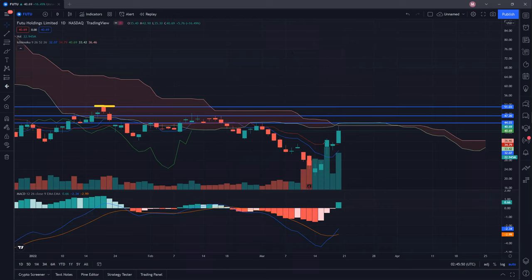Not forgetting, there's also this gap here. Gaps are usually created for a reason, so they may be closed someday in the near future.